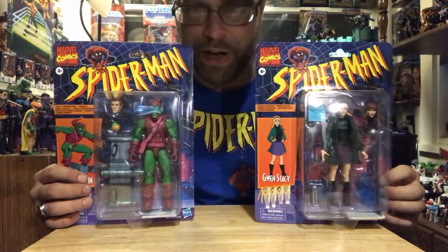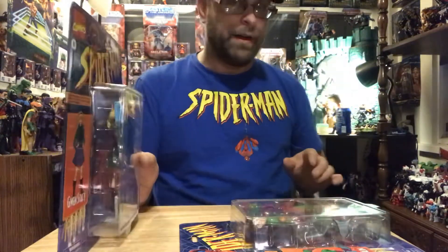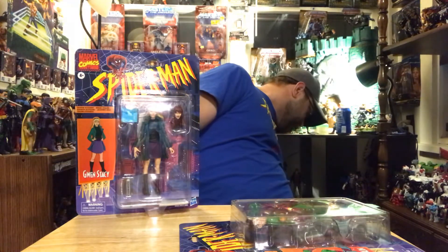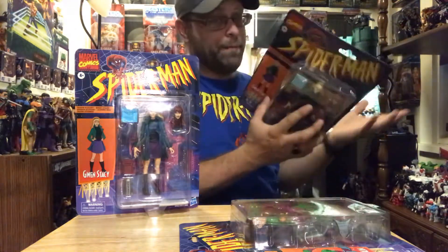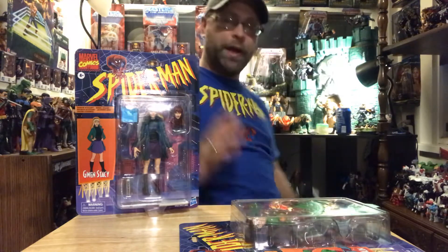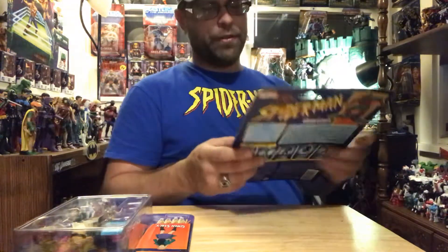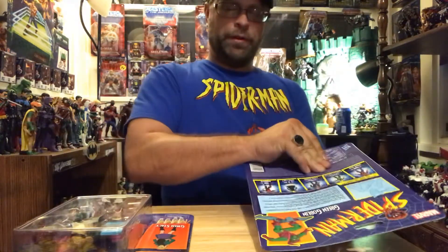Let's get these bad boys cracked open. Just to start off, I did get another one of these — I do have it and I may get more. It's not even for the Mary Jane, to make it into a Mary Jane, because I'm not going to do that. I'm thinking maybe a Penny Parker, or maybe some other ones down the road, just random civilian style.